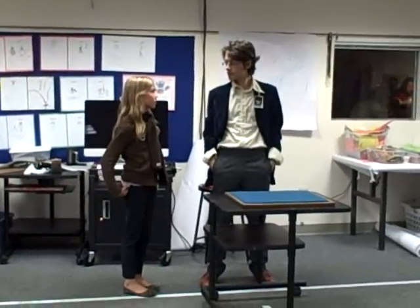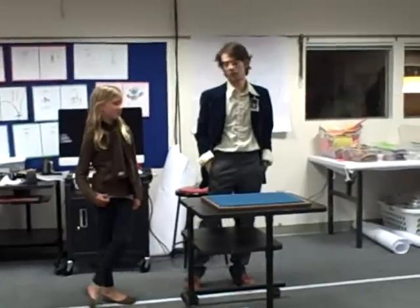Have you been a magician's assistant before? No. Okay. Are you scared? No. Okay, good. I'm scared.